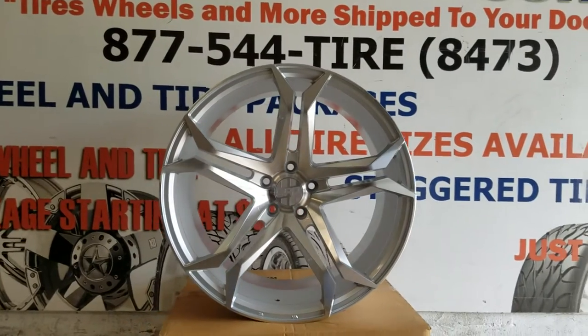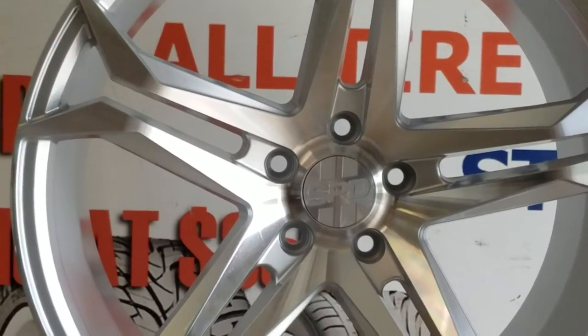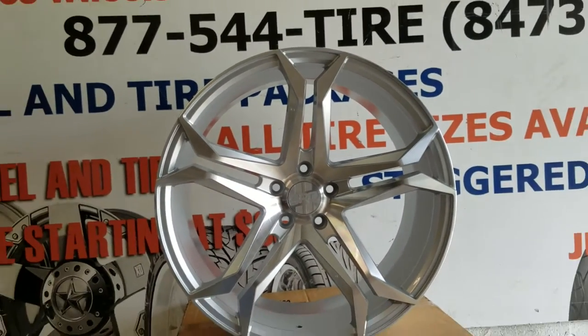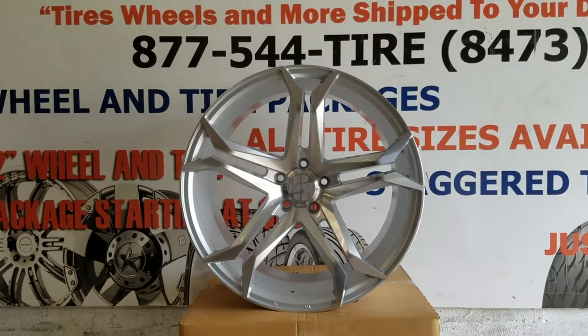This is a 20 by 10 and a half, machined in silver. Great looking wheel. You can find these online at DovesandTires.com or call us at 877-544-8473. This is your boy KB from Doves and Tires EV, signing off.